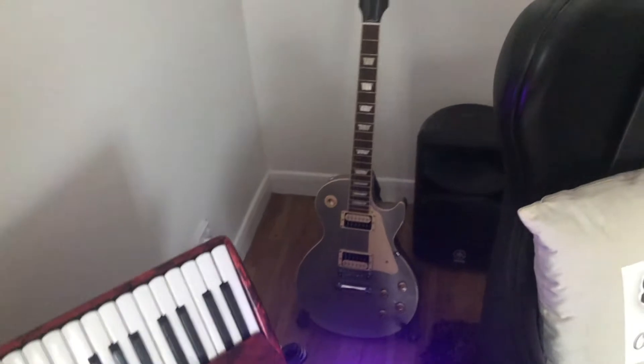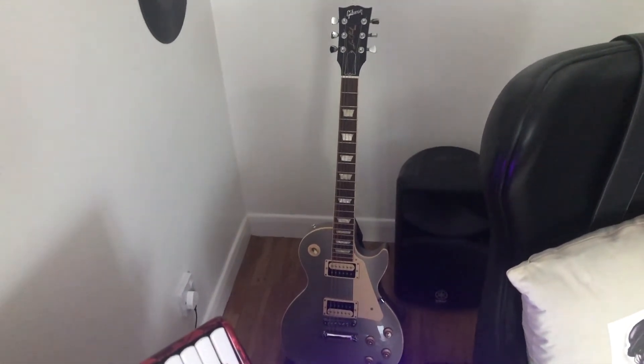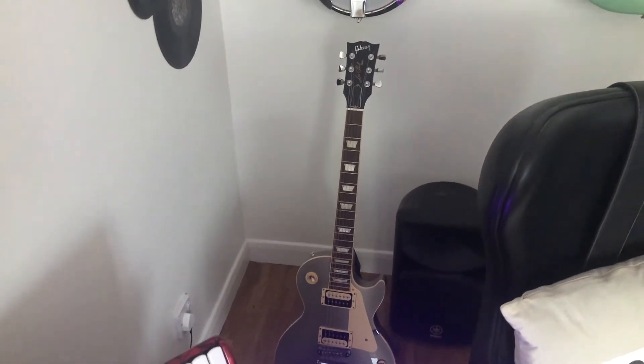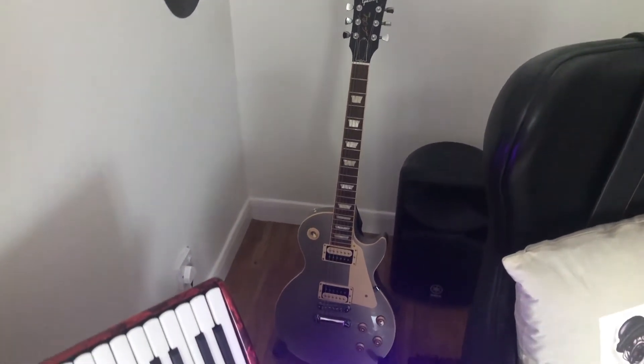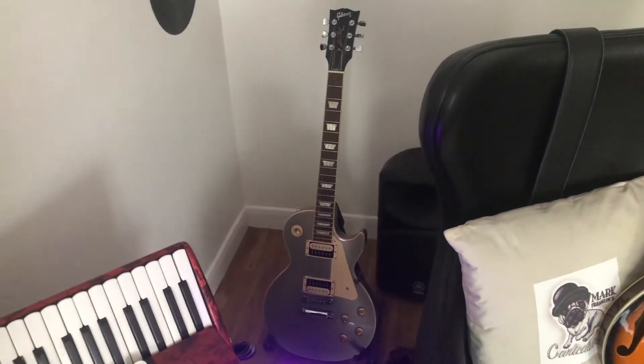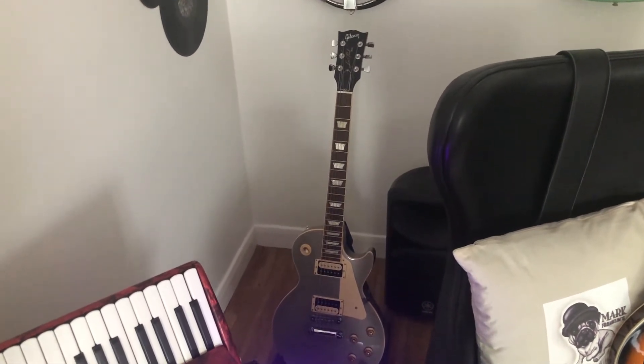Just behind that there's my Gibson Les Paul, which is a 2013 classic Les Paul. Very rarely comes out the case actually, since I had an accident with it — a vacuum cleaner bumped into it — so since then it doesn't come out the case much.